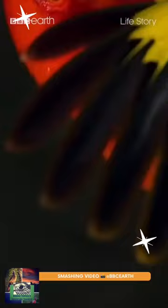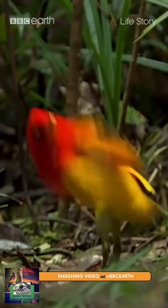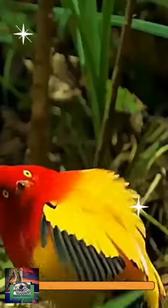The male also has a courtship display along with his bower, twisting his tails and his wings to the side, and then shaking his head quickly.